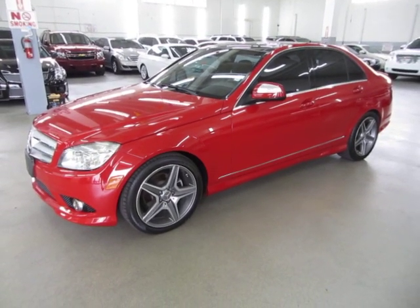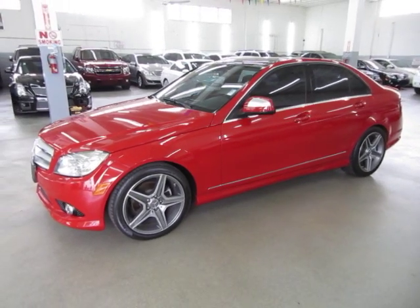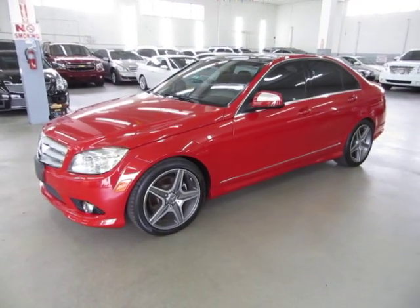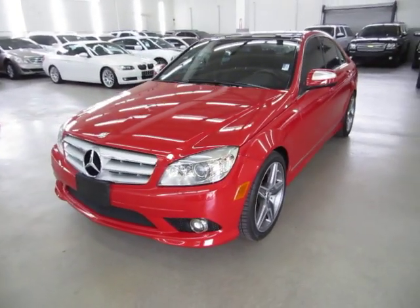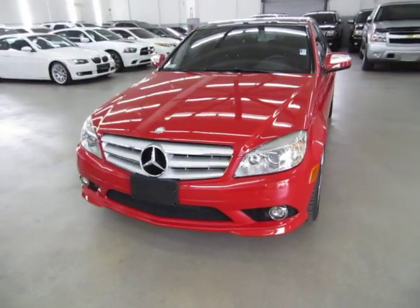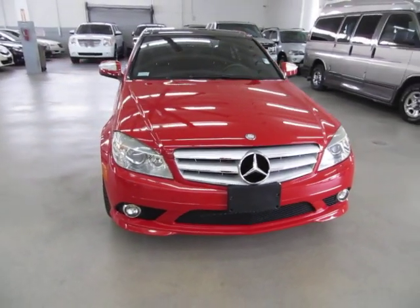Up for sale now at VehicleMax is a beautiful 2008 Mercedes-Benz C300 Sport, bright red on the outside with black leather interior, with a factory panoramic moonroof, AMG wheels, ground effects, heated seats, and a number of other options that I'll get into in just a minute.